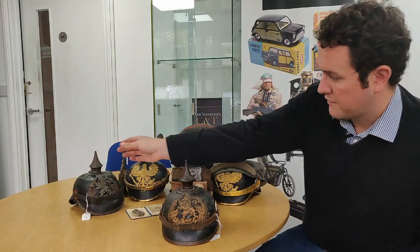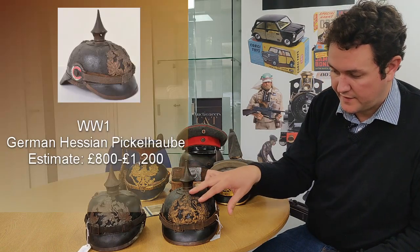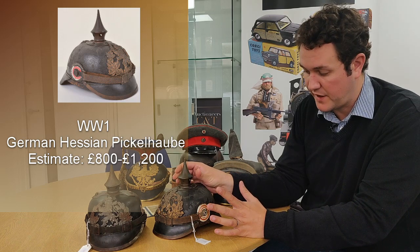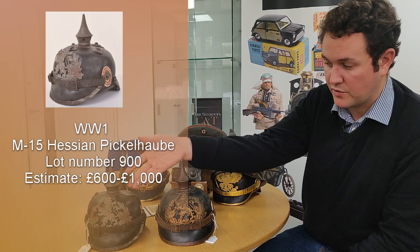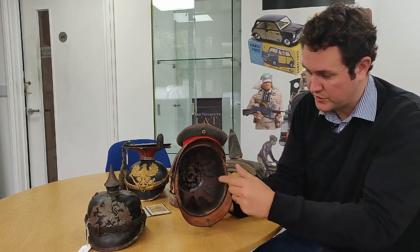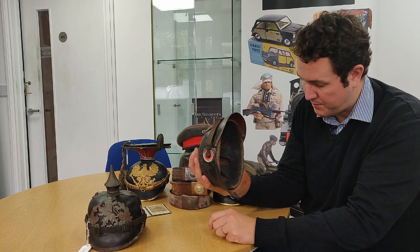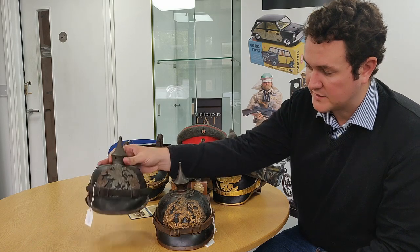The last two items we're going to feature are a pair of Hessian-ranked Pickelhaube helmets. Here you have the typical standard early war example with brass mounts and a typical Hessian lion pattern helmet plate. Both have the state top piece which is the non-serrated type, very typical of Hessian helmets. Then you have the later M15 helmet which has the removable spike. The M15 example has the very typical Hessian cruciform cross base for the spike. Both helmets have the original straps and original liners, and this example has a nice ink print of the original owner's name written inside. Very rare to find nowadays as Hesse was a comparatively small state in Germany compared to Prussia.